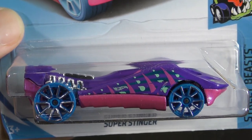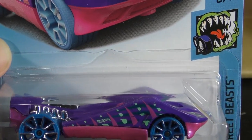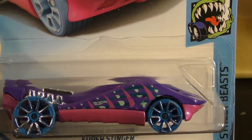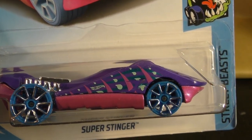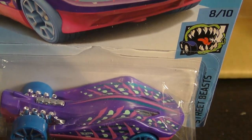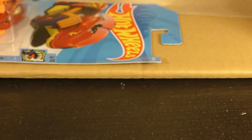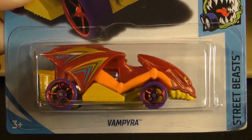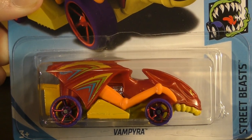Here's the Super Stinger from the Street Beast series — some pretty wild colors on that. I guess that's a stingray model is what that's supposed to represent. And then we have the Vampire there from the Street Beast series as well.